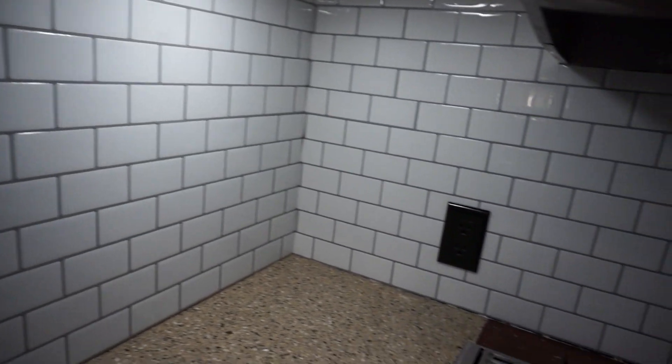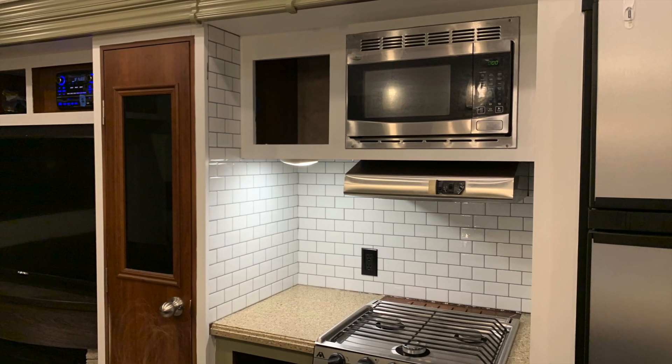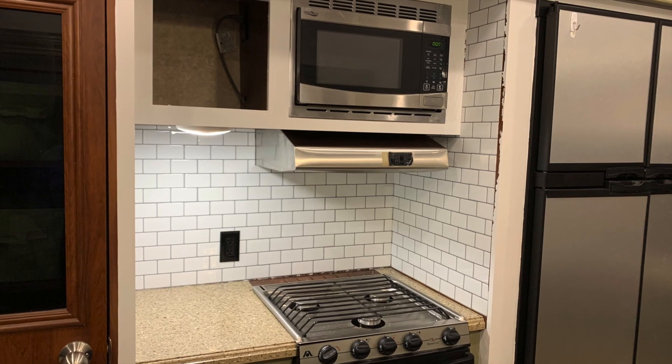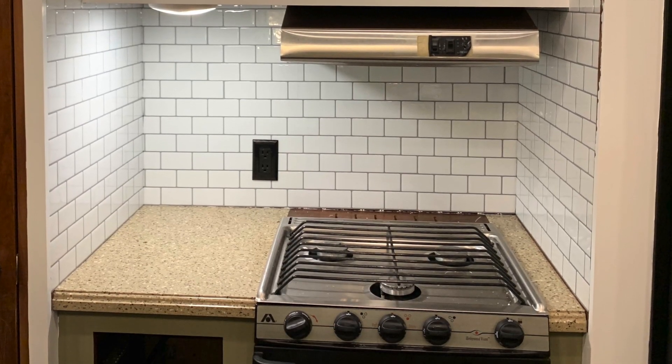Now we're going to talk about my tic-tac tile installation. I was so intimidated to do this project myself. Chubbs questioned me, I questioned me — there was a lot of questioning going on — but I completed this task and I am absolutely loving it. I also learned a couple of things along the way. Today I'm going to tell you the top three mistakes I made to achieve this look.